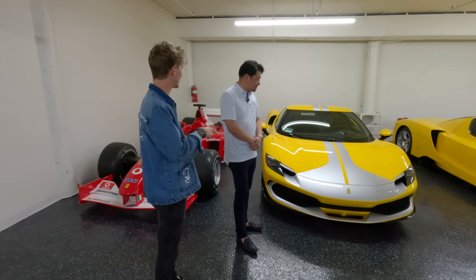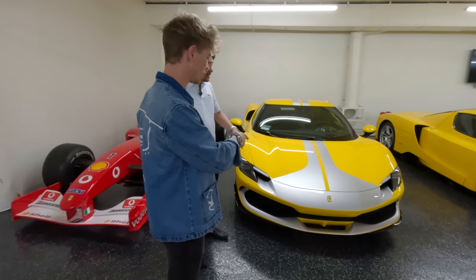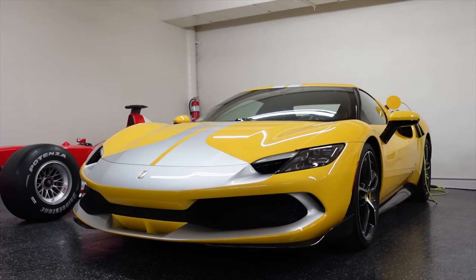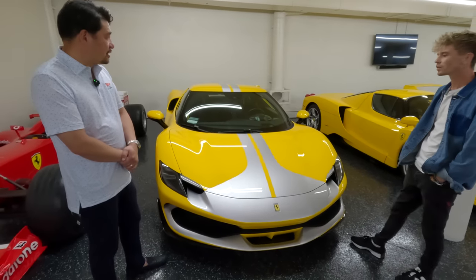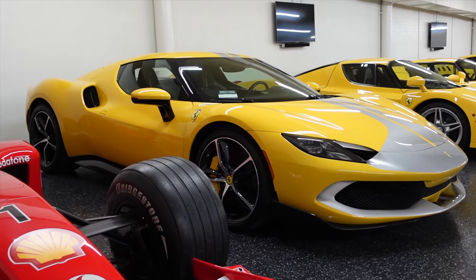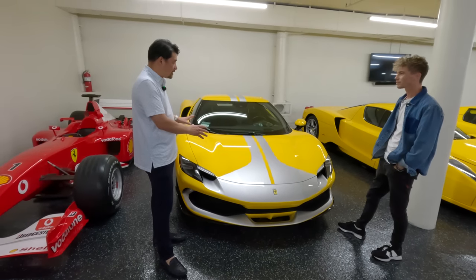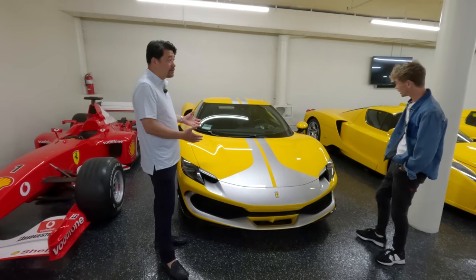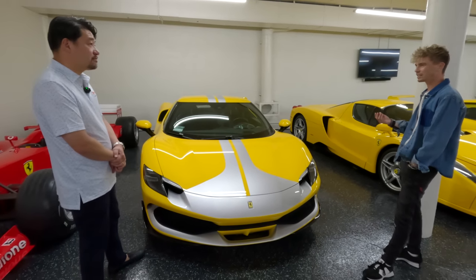So now we start the yellow lineup. This must be one of the latest additions. This is this year's 296 GTB. You're talking about a V6 twin-turbo hybrid electric engine totaling 800 horsepower. I just had this on the track last Monday and it was so quick. They're saying at this level of technology it's as fast as a LaFerrari. And the six-cylinder engine actually has a really nice noise — more character than I was initially expecting.